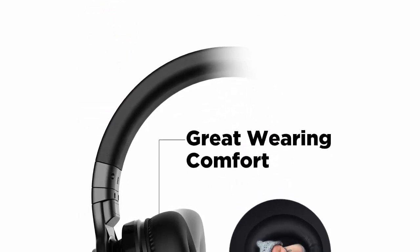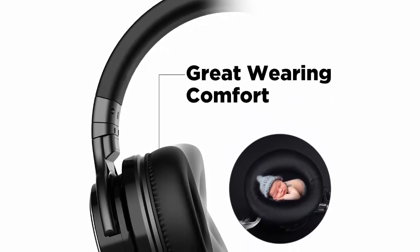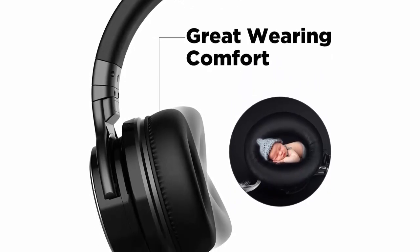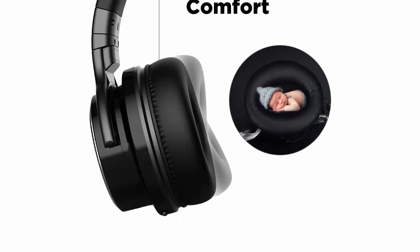Upgraded Soft Ear Cushions for Comfort: with professional protein ear pads and 90-degree swiveling ear cups, these Bluetooth headphones are equipped with upgraded soft ear cushions, which not only improve durability and comfort but also let customers enjoy a high-quality, long-listening experience with a skin-texture, lightweight, comfortable around-ear fit.